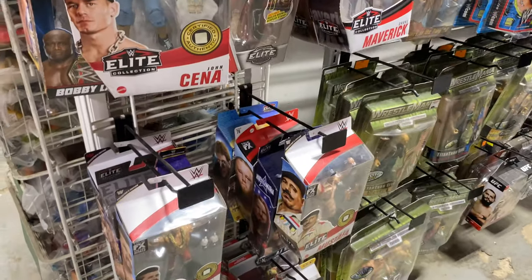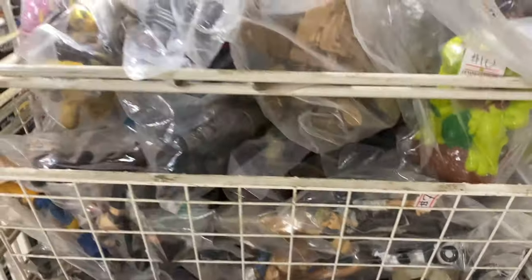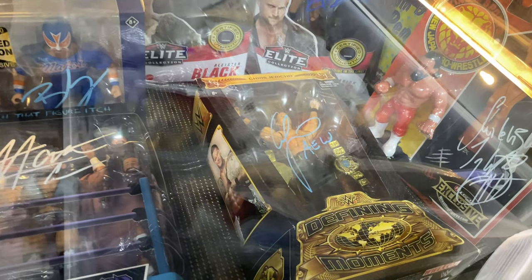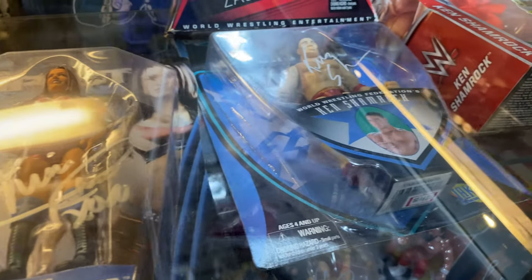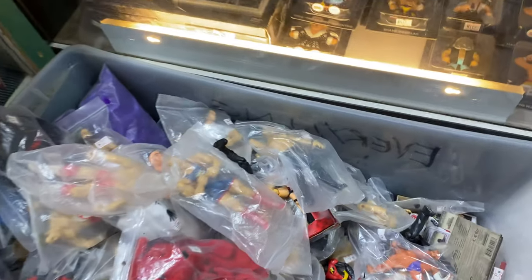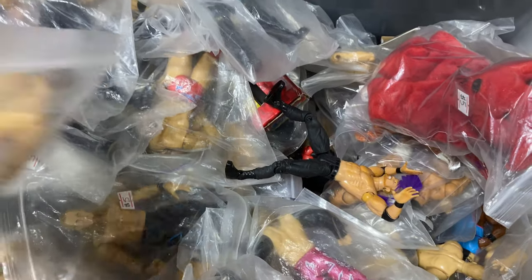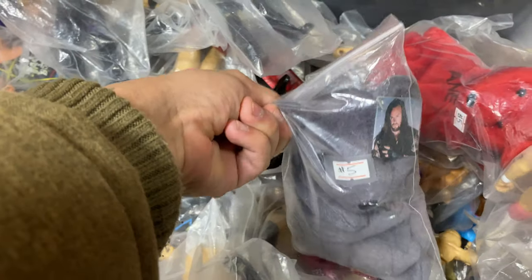We got loose figures here — John Cena, Drake Maverick, Kamo, Goldberg, Bobby Lashley. And then this side has autograph stuff like Matt Cardona. We got some Chris Jericho Defining Moments, Mark Henry, some TNA figures, and the Zack Ryder Elite Collection — that one's just a beauty. We got some title belts and some loose jacks figures for like 10 bucks or 5 bucks. I wouldn't pay those prices for any jacks.